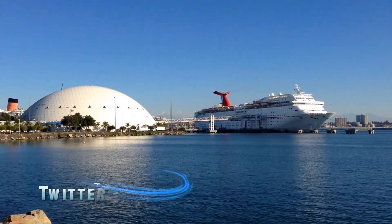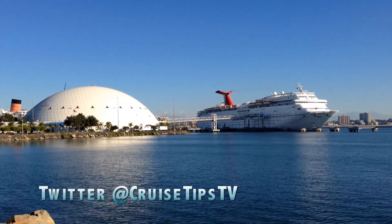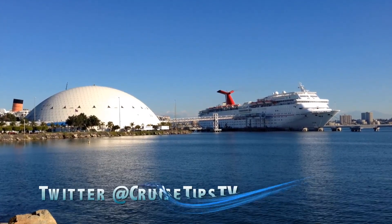That's it for this episode. If you like this tour, be sure to click on those like and subscribe buttons, and check us out on Twitter at CruiseTipsTV.